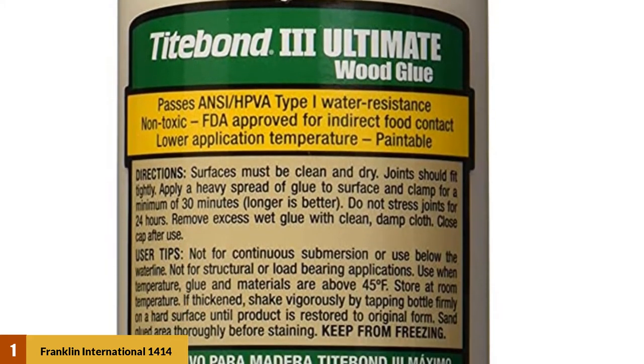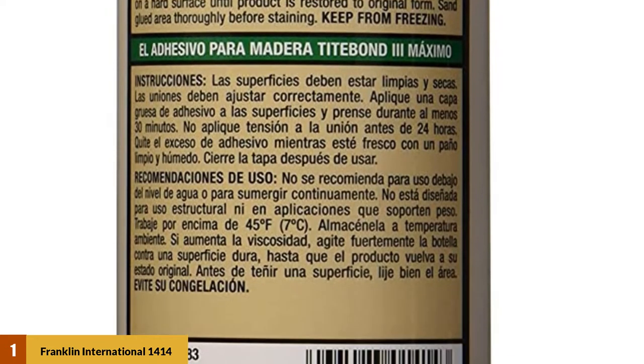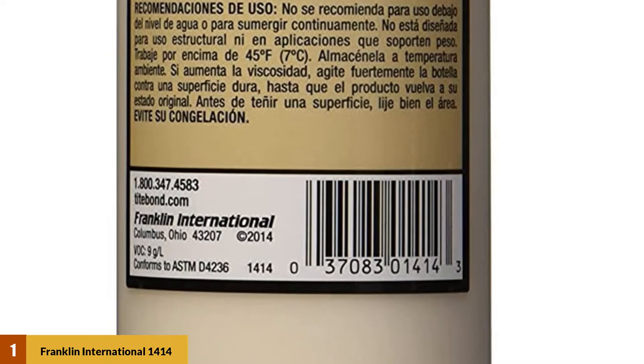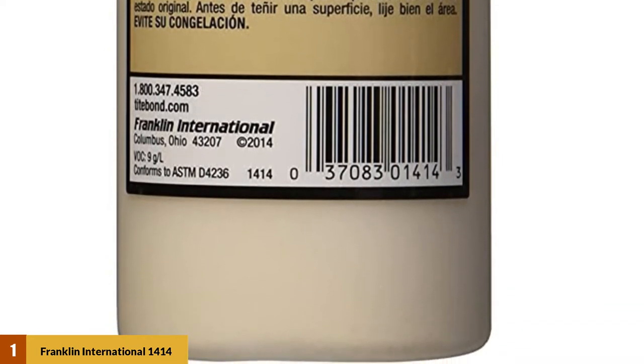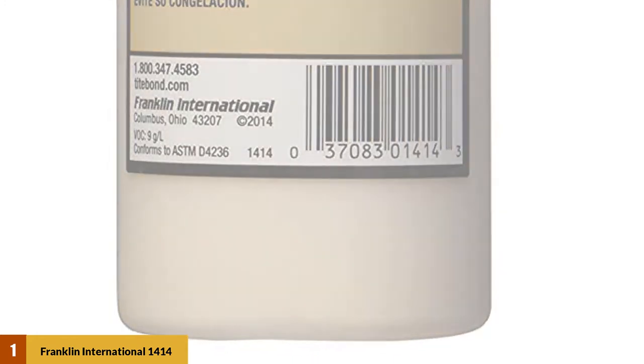This glue is well known for a strong initial tack. It's also resistant to water, mildew, and solvents, and holds strong regardless of what finish you use for your woodwork, making it a very versatile wood glue. Additionally, it is non-toxic and FDA approved for indirect food contact, which means it's safe to use on cutting boards and knife holders, among other things.